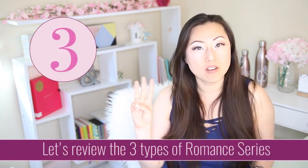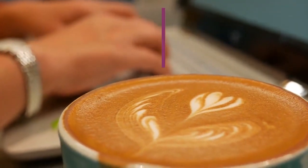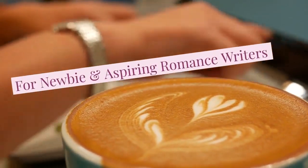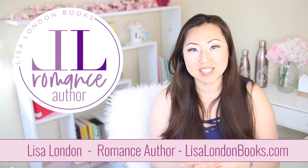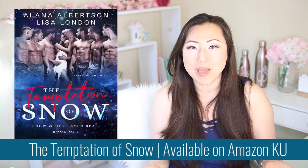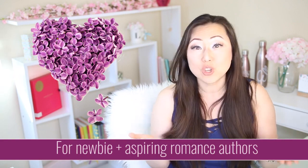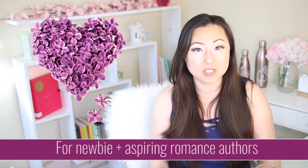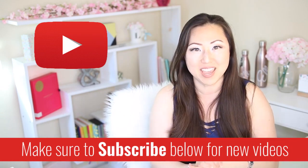Today let's talk about the three types of book series and which ones work best for romance novels. Hi everyone, I'm Lisa, best-selling co-author of the Snow and Her Seven Seals series, and on this channel we talk all about romance writing, specifically for newbie and aspiring romance authors. If this sounds like you or something you might be interested in, make sure to hit the subscribe button below. I post new videos every Monday.